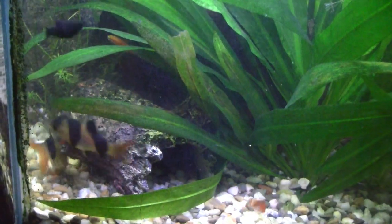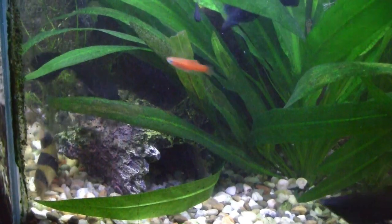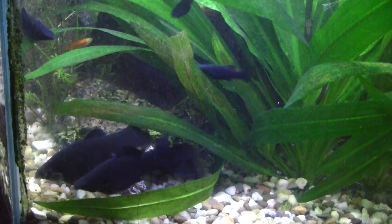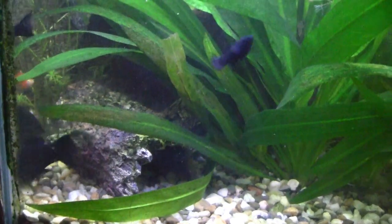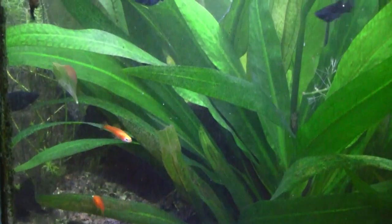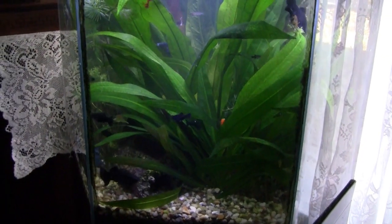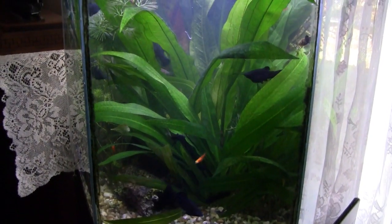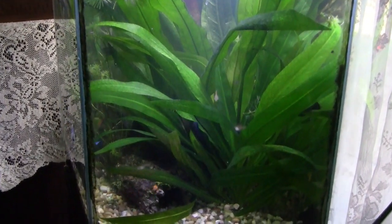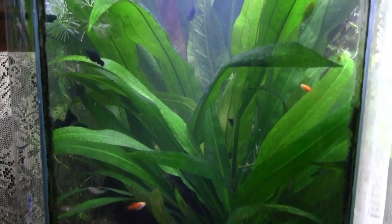I did move over the larger swordtail babies from the maternity tank just to give them more room to grow. And of course the Amazon sword plants are doing beautifully in this tank. These in the front are the babies from the one in the back, and you can't hardly see the one in the back — I've moved it back a little bit.